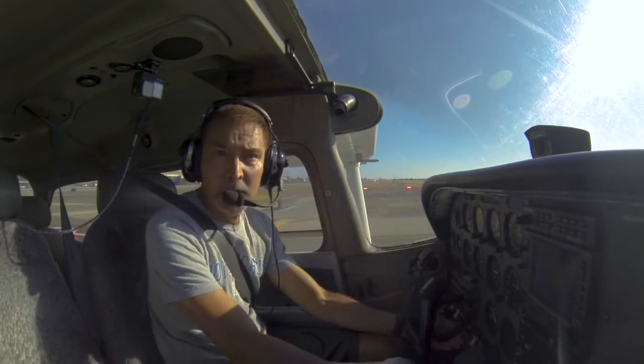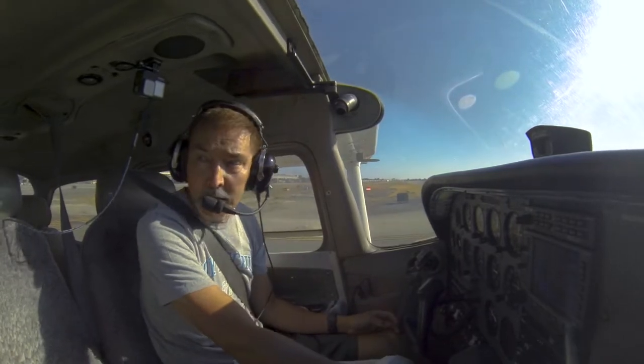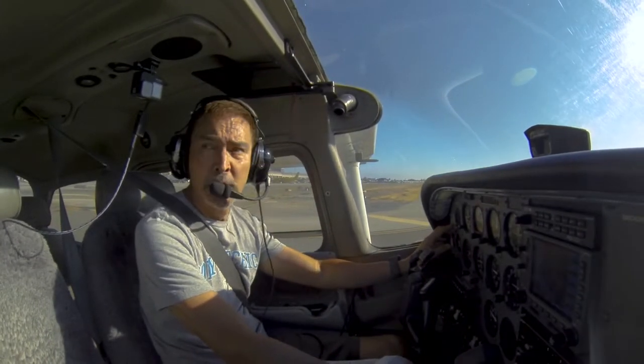Frontier flight 21-36, wind 2-1-0, 1-0, runway 2-0 right, quick takeoff. Cleared for takeoff, 2-0 right, Frontier flight 21-36.